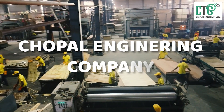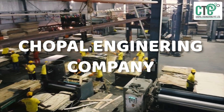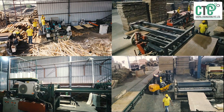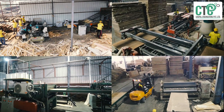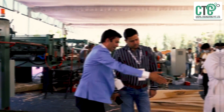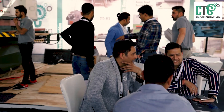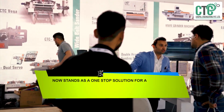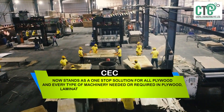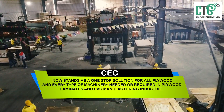Welcome to Chaupal Engineering Company — the world of complete and finest plywood machines. All panel product machines are now available at Chaupal Engineering Private Limited under one roof. CEC now stands as a one-stop solution for all plywood machinery needed in the industry.